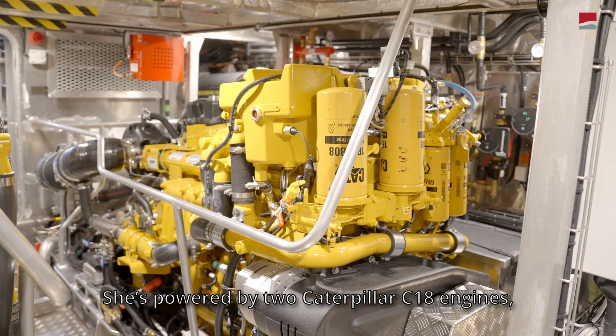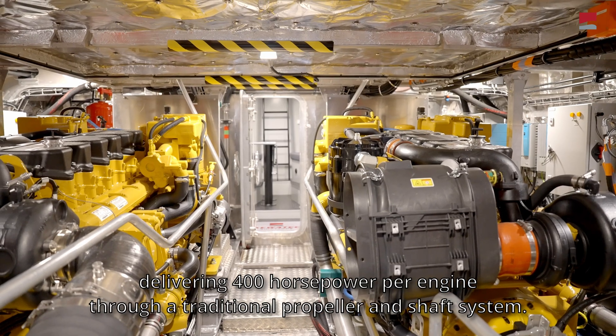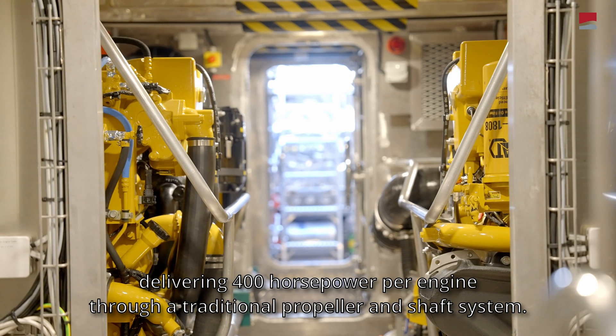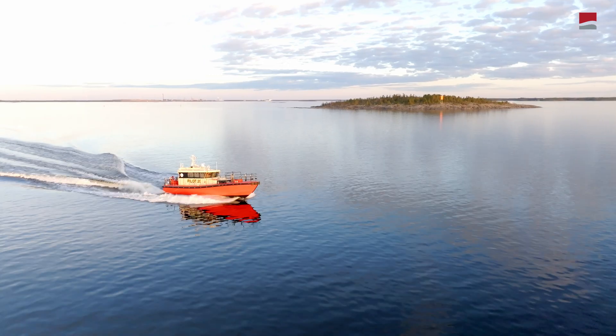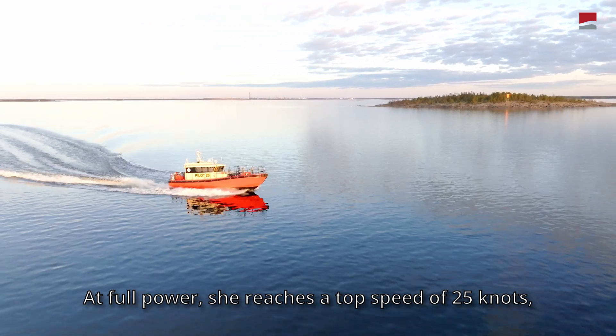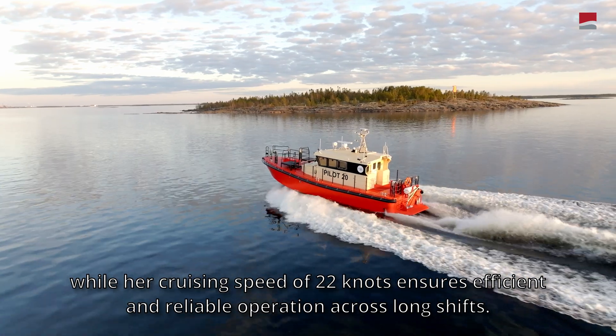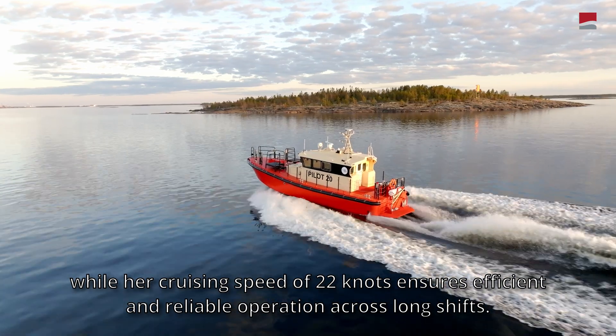She's powered by two Caterpillar C18 engines, delivering 400 horsepower per engine through a traditional propeller and shaft system. At full power she reaches a top speed of 25 knots, while her cruising speed of 22 knots ensures efficient and reliable operation across long shifts.